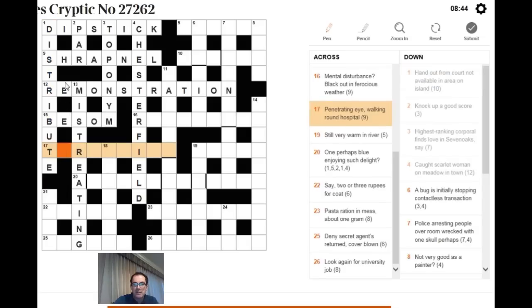Next: 'penetrating eye, walking round hospital.' Round hospital means putting something around H, a valid abbreviation for hospital. We need to think laterally — 'penetrating eye' in a sewing context means to thread a needle. THREADING is made up of TREADING (walking) around H for hospital. The answer is THREADING.